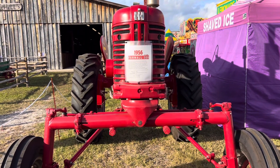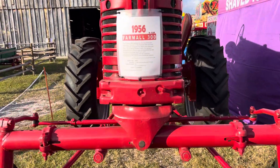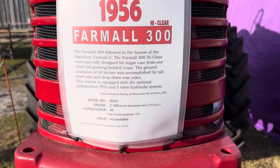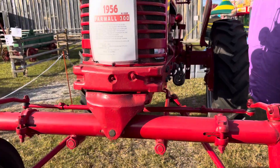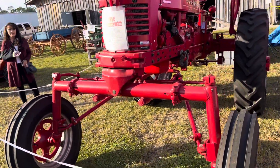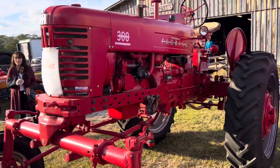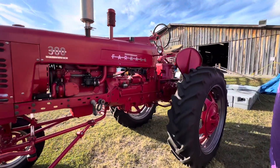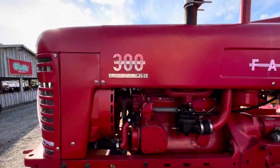Muscle Car Corner here, bringing you a 1956 Farmall 300. Here's the information on it — just happened to be at Volusia Fair, thought I would bring this vehicle to you. It's really neat, a work of art. It's a big dude, man. 300.